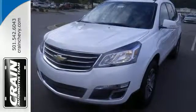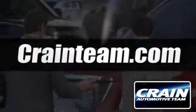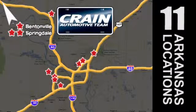Every day is a new adventure and this Traverse is ready to pack up and go. Make it yours today. Visit us anytime at Craneteam.com. The Craneteam's got them! Craneteam.com.